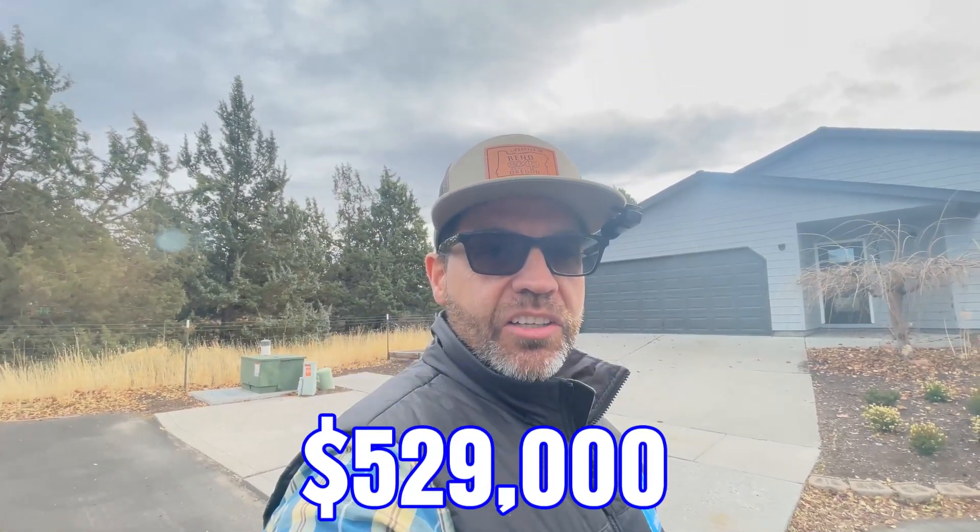In this video today we're going to take a walk through at this cute little house that's three bedrooms, two baths, 1144 square feet on a 0.14 acre lot in Northeast Bend in a subdivision called Glacier Ridge. It's listed for $529,000 and it is a pretty good deal. It is close to parks and Pilot Butte, and this space behind us is a giant open space with trails that you can walk, take the dog out, that kind of stuff. So let's go take a look at what you can get in Northeast Bend right now for $529,000.